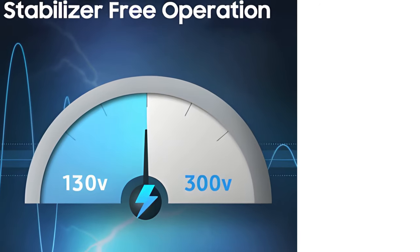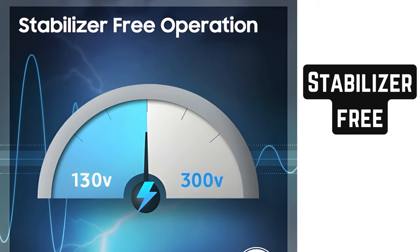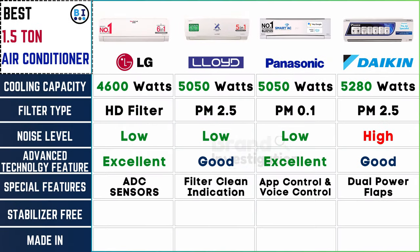Verify if the AC can operate without an external stabilizer. For added convenience, all four brands offer stabilizer-free options, ensuring reliable performance without the need for an external stabilizer.